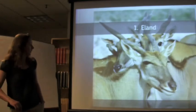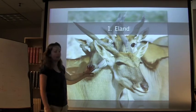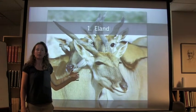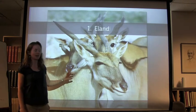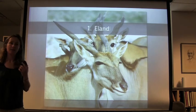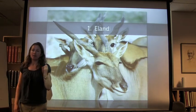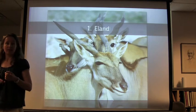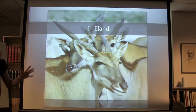Just a bit of trivia about eland: these are quite large animals. If you've ever seen an eland, you can hear their knees click — the males. The louder the click, the larger the male, so it's a way for the female to assess how large the males are relative to others. It's quite incredible.